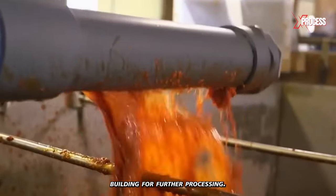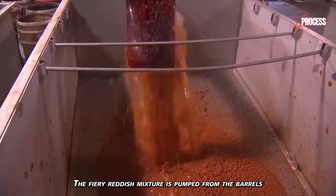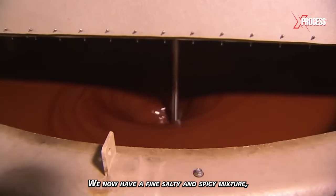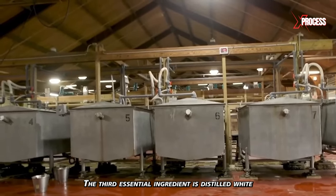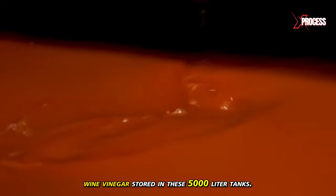But that puree is not yet ready to be served. It needs to go to the main factory building for further processing. The fiery reddish mixture is pumped from the barrels to a giant sieve with an industrial vacuum, resulting in a fine, salty, and spicy mixture — but still lacking the Tabasco taste. The third essential ingredient is distilled white wine vinegar, stored in 5,000-liter tanks.